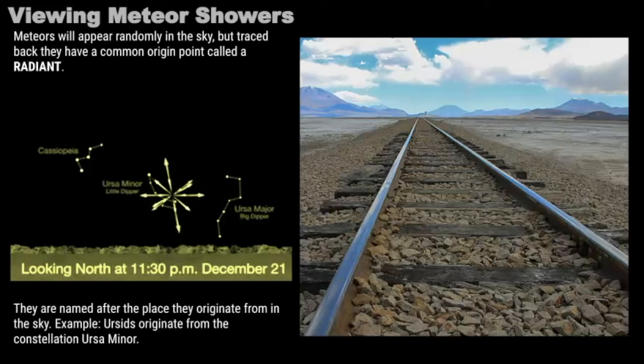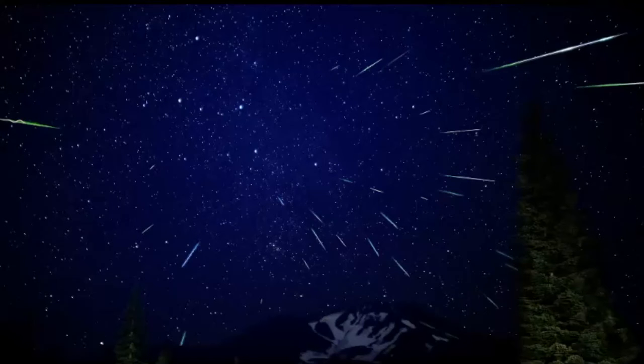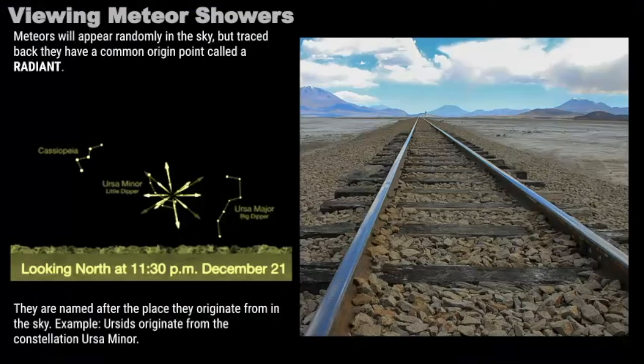This effect is best seen in photos rather than when you're observing. When you observe meteors, they will appear randomly in the sky, but if you photograph them, the streaks of light can be traced back to a common origin point — we call this point the radiant. Meteor showers are named after the radiant, and in the case of the Ursids, the meteors appear to originate from Ursa Minor. This radiant point is caused by the effect of perspective — similar to parallel railroad tracks converging at a single vanishing point on the horizon when viewed from the middle of the tracks.